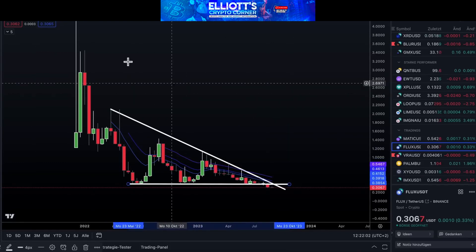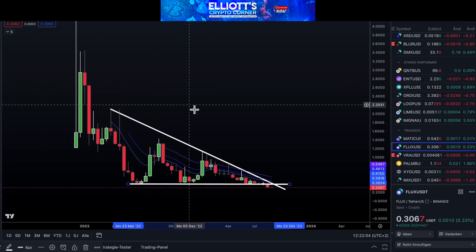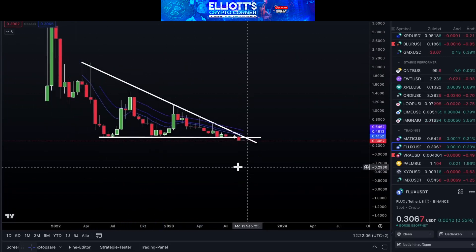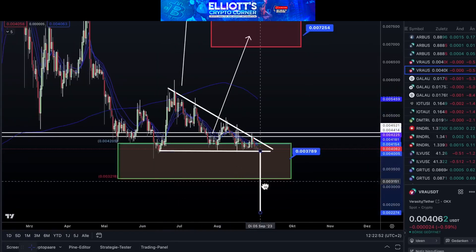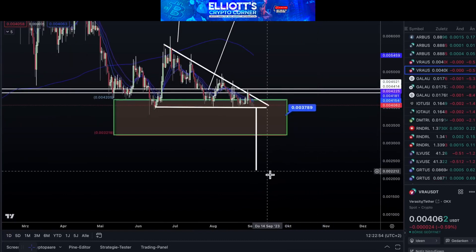Let's move to VV. Our maximum pain level is at $0.0032. We might see a slight upward trend before a notable downward direction. It's a bullish pattern, but we believe it can be bought after a significant drop, leading to a potential 44% increase. Like Flux, this situation might not play out entirely, as the coin market is volatile.